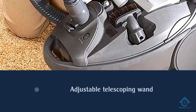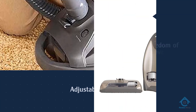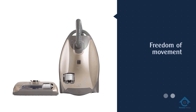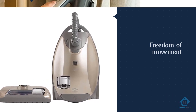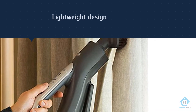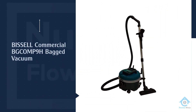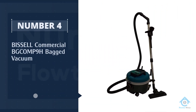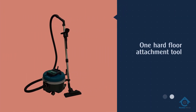The cord is retractable with the push of a button. This is a classic bagged canister, which means you will have to replace bags on occasion.